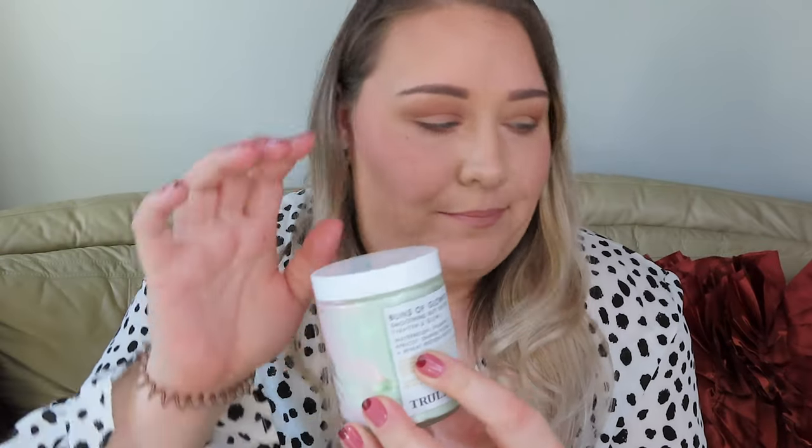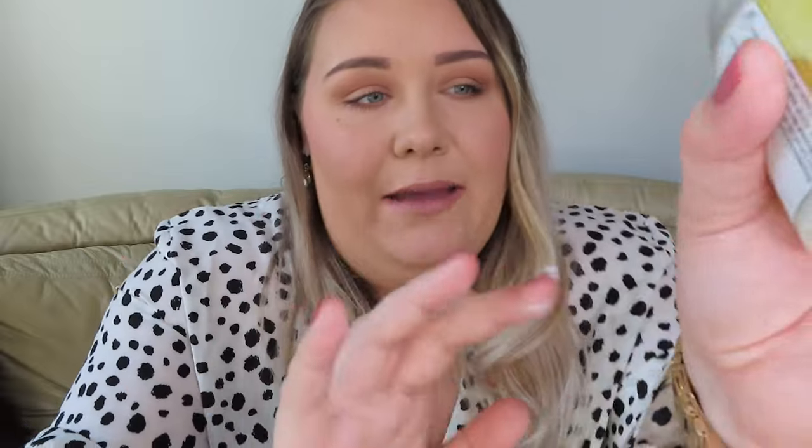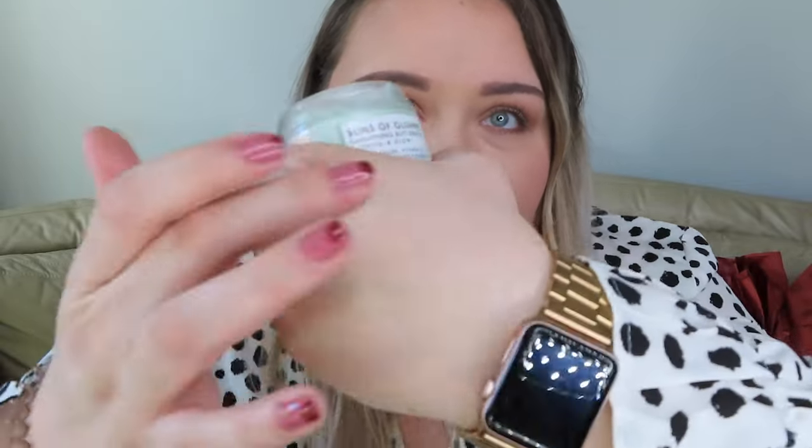Last but certainly not least in the Buns of Glory line is the Butt Butter. Mine came without the metal topper but yours will have it — it's essentially the same thing. This is also going to tighten and glow with the same ingredients: watermelon, vitamin E, apricot, orange flower, and wheat protein boost. It smells so good like watermelon and has a very nice consistency that blends into the skin like a dream, making your skin shine with that supple look. My backside feels so soft, so smooth — soft as a baby's butt. This whole line is game-changing.